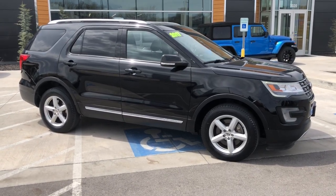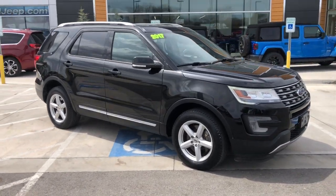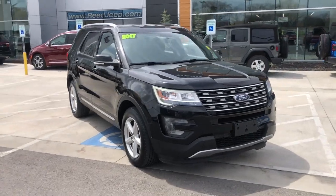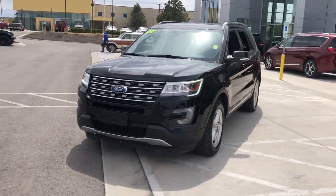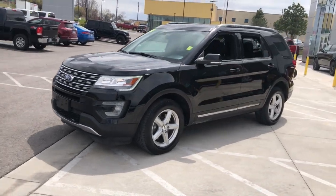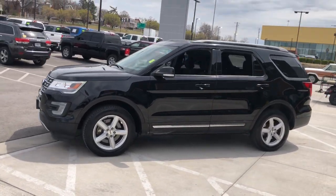Get acquainted with the 2017 Ford Explorer. This vehicle is an outstanding buy with fewer than 50,000 miles on the odometer. Handsome and rugged, this Explorer delivers solid midsize SUV versatility.